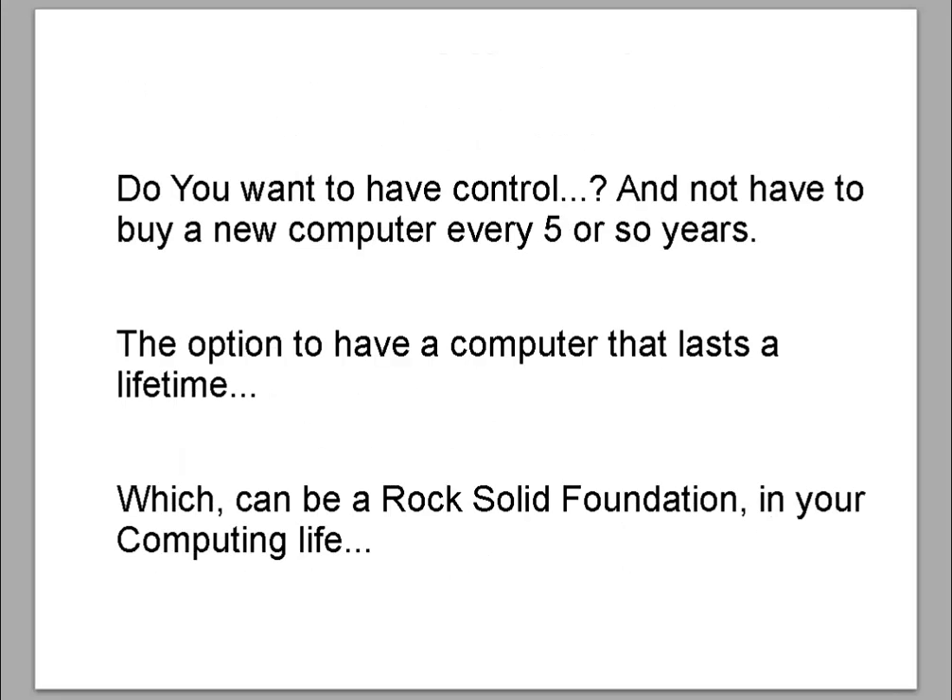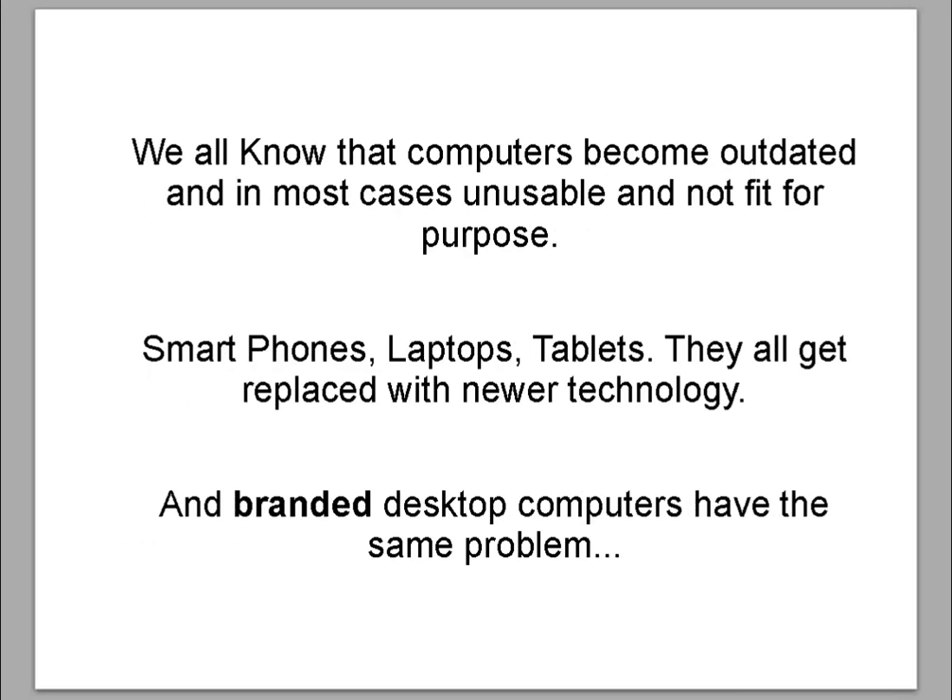Do you want to have control and not have to buy a new computer every 5 or so years? The option to have a computer that lasts a lifetime, which can be a rock solid foundation in your computing life. We all know that computers become outdated and in most cases unusable — smartphones, laptops, tablets, they all get replaced with newer technology. And branded desktop computers have the same problem.